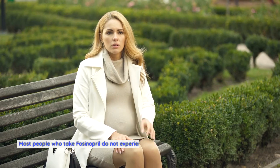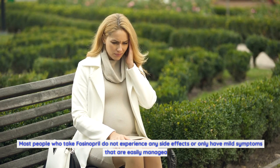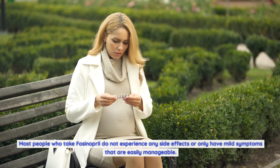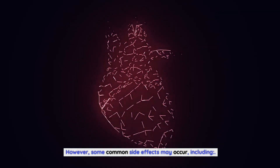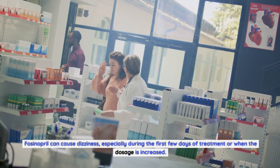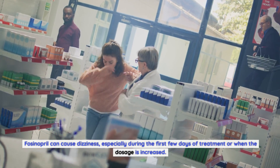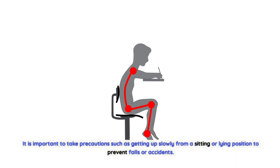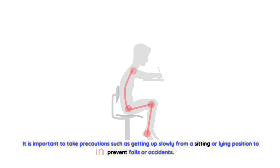Common side effects of fosinopril: Most people who take fosinopril do not experience any side effects, or only have mild symptoms that are easily manageable. However, some common side effects may occur. Dizziness: fosinopril can cause dizziness, especially during the first few days of treatment or when the dosage is increased. It is important to take precautions, such as getting up slowly from a sitting or lying position, to prevent falls or accidents.